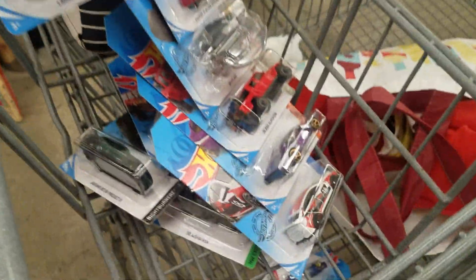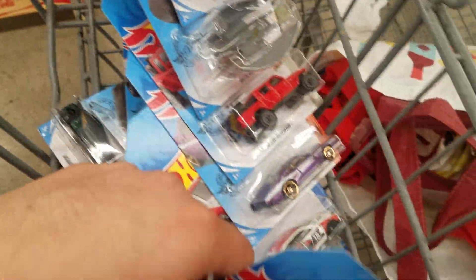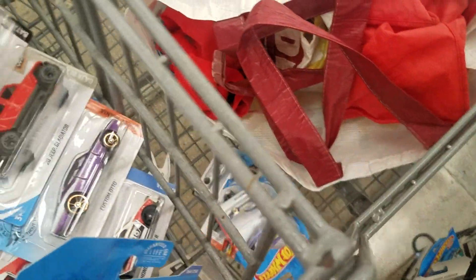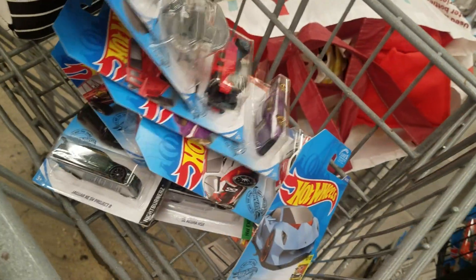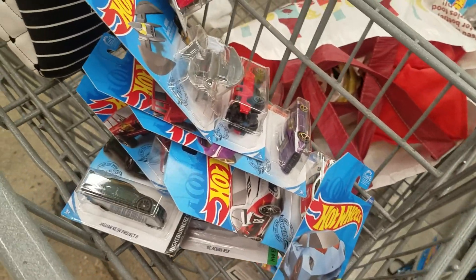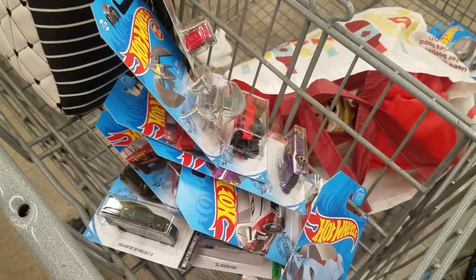Alright guys, that's going to be it. I think we did pretty good. I'm going to take all of these — I won't go through all of them — Lamborghini, Batplane, the Jeep, Passamodo, Roger Dodger, BMW. Thanks for watching! Don't forget to subscribe, hit that like, leave a comment, and turn notifications on for future videos.